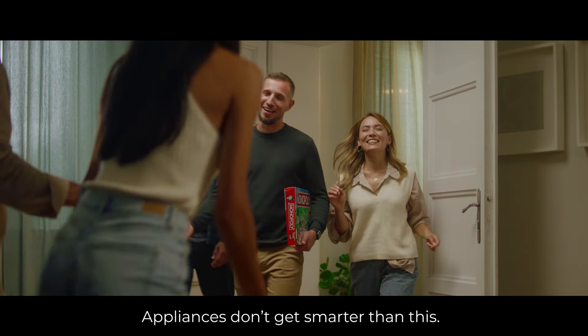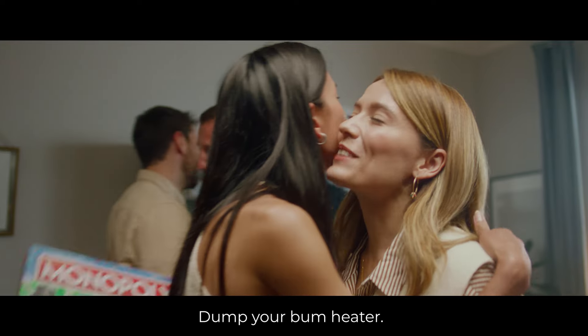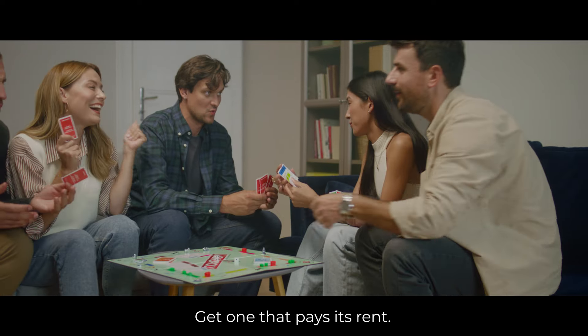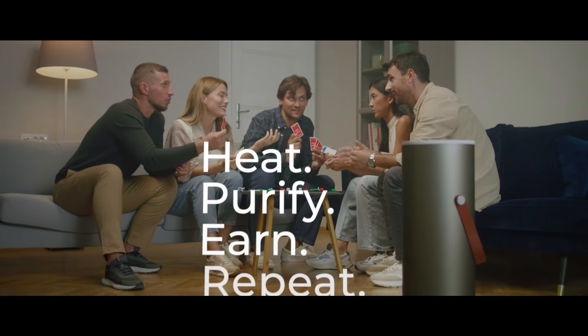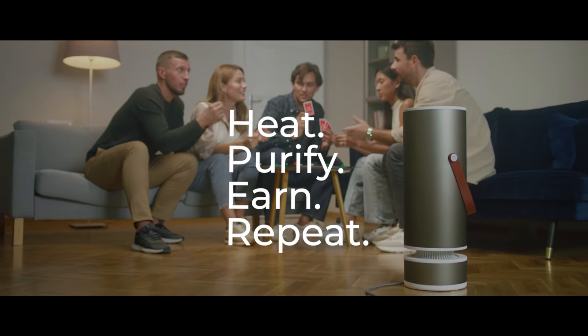Appliances don't get smarter than this. Dump your bum heater. Get one that pays its rent. Heat. Purify. Earn. Repeat. Available now at heatbit.com.